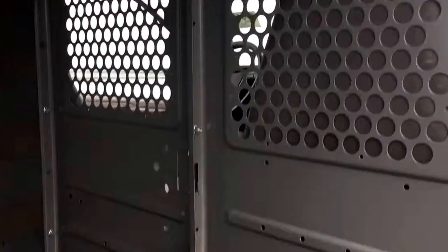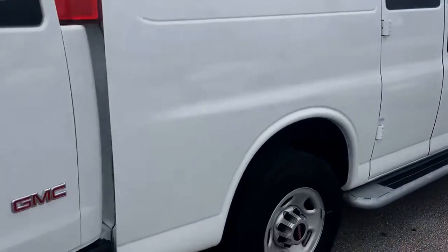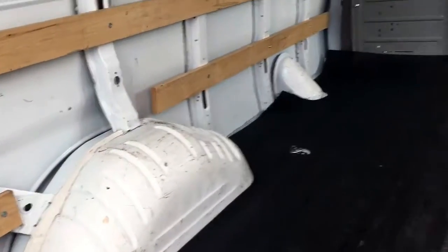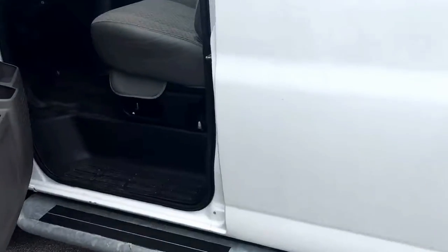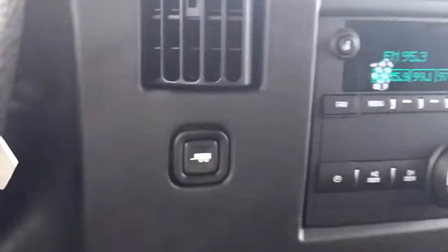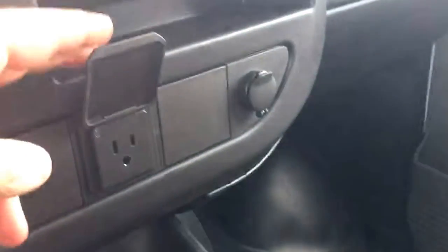It does have the bulkhead. It does have the power locks but without a key fob, power windows, cruise control, tow/haul mode if you want to put a trailer hitch on, AM/FM. There's an outlet there.